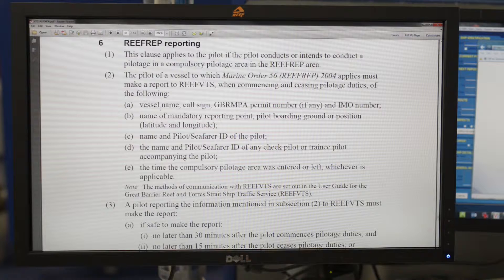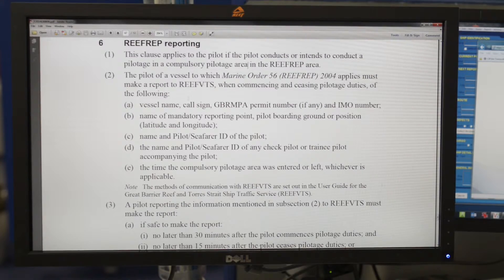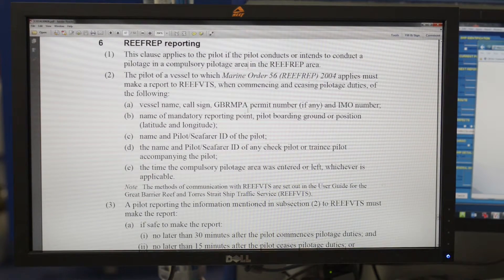As per the relevant marine order, pilots are required to report to Reef VTS when either commencing or ceasing duty. A pilot commencing duty is expected to report to Reef VTS within 30 minutes. The information we require includes the vessel name and call sign, the Great Barrier Reef Marine Park Authority permit number if required, the IMO number, the name of the mandatory reporting point or pilot boarding ground, latitude and longitude, the name of the pilot and their seafarer ID, and any name of a check or trainee pilot with their seafarer ID. Finally, the time the compulsory pilotage area was entered or left, whichever is applicable.